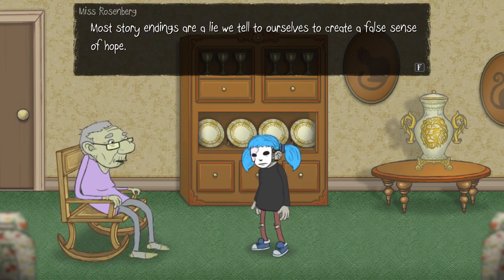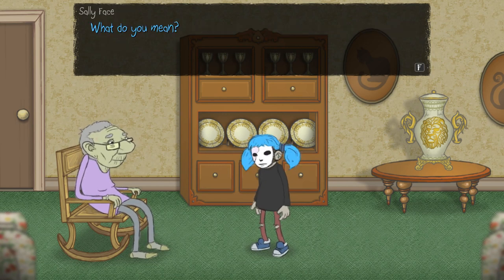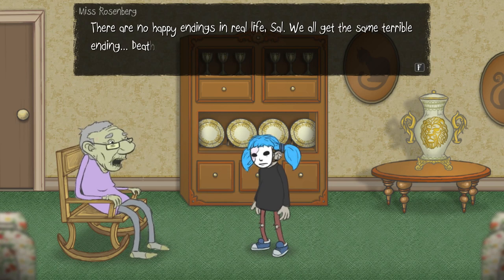Most story endings are a lie we tell to ourselves to create a false sense of hope. When we get to the end of this game, it's all a lie — just to give you hope. What do you mean? There are no happy endings in real life, Sal. We all get the same terrible ending. Death. Miss Rosenberg, are you still like, possessed or something? She's right, but I don't like to think of it like that.